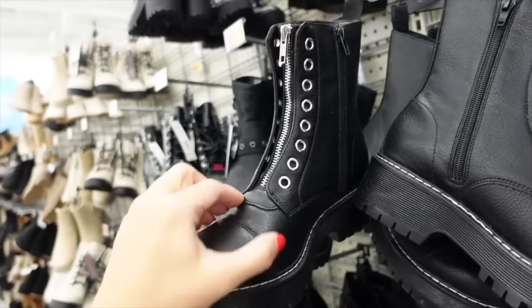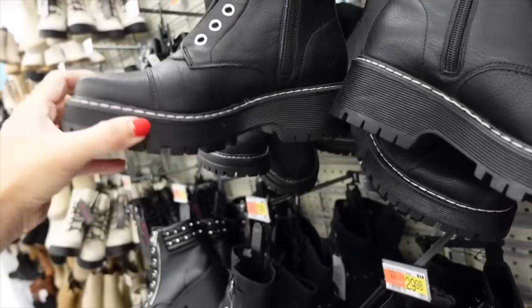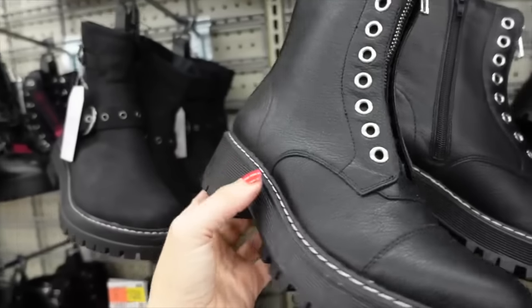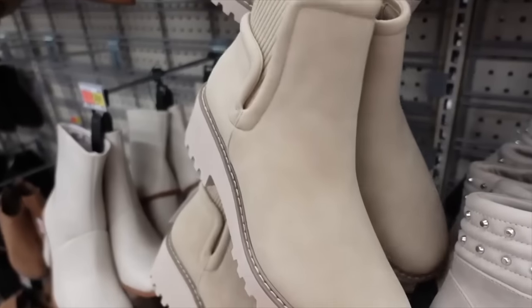New combat boots — this one has a zip front with grommet detail, also has a zipper on the inside with a chunky heel. These are going to be $29.98.